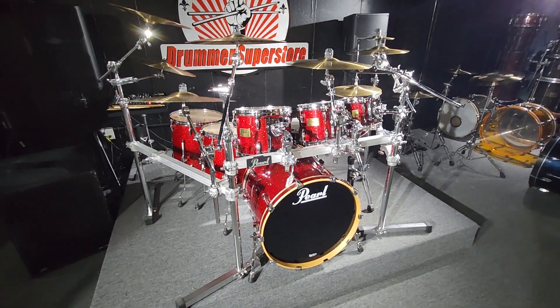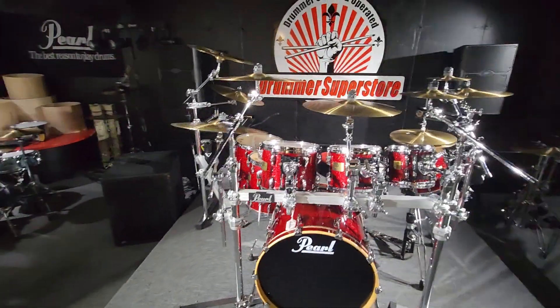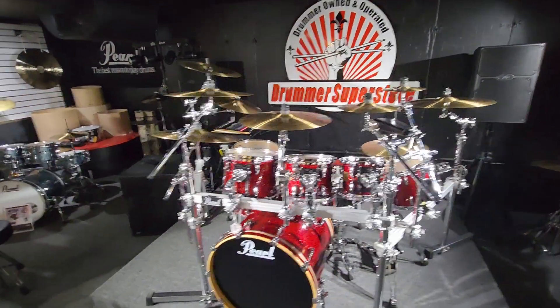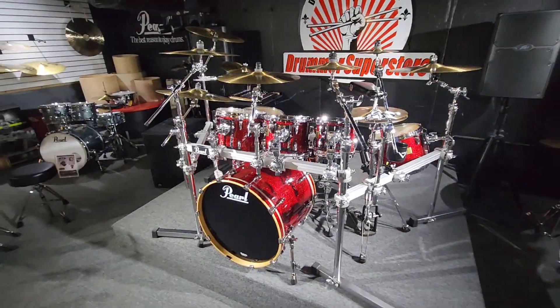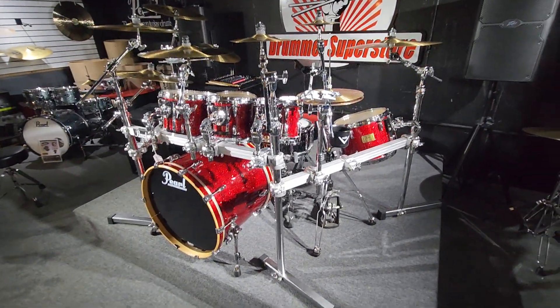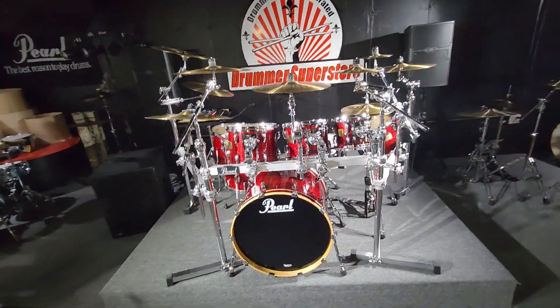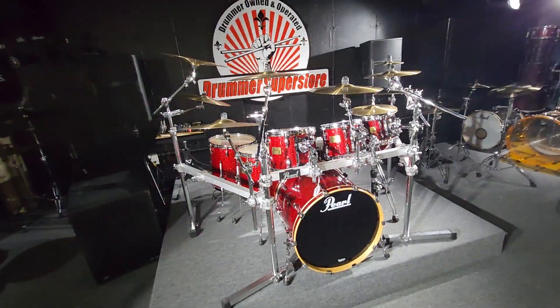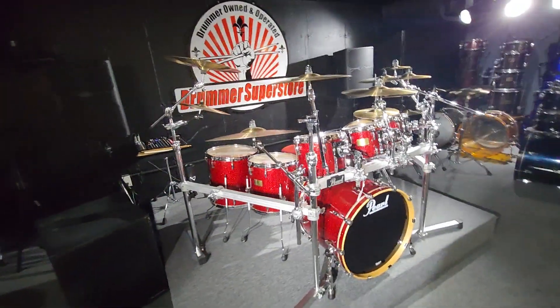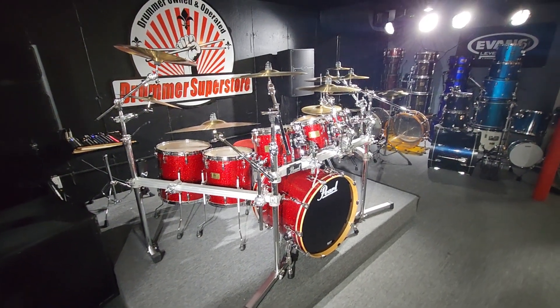And this is in fantastic condition. Come in and take a look at this. If you're interested in just this cymbal pack, come on in, let's talk. If you're interested in that rack, come in, let's talk. You want just the shell pack? Come on in, let's talk. If you want it all, you're going to get a smoking deal. I'm tagging this at $3,200, but you come in and hand me $100 bills, we're probably doing one heck of a deal for you.